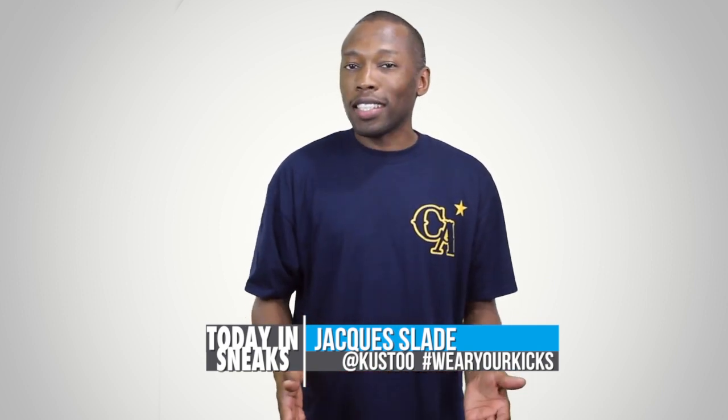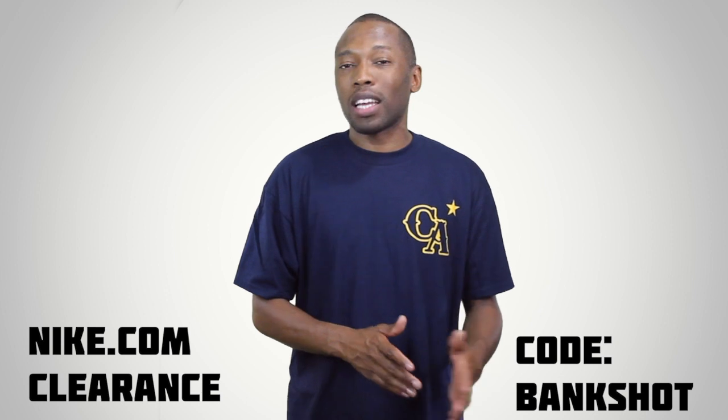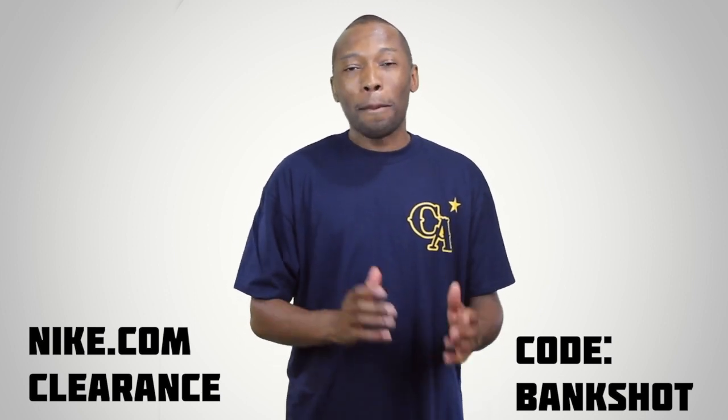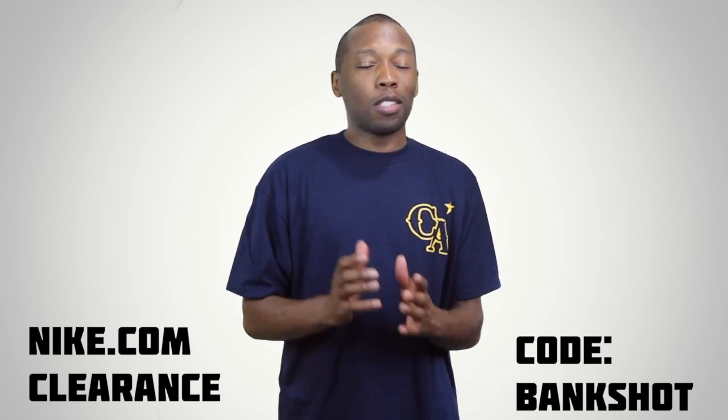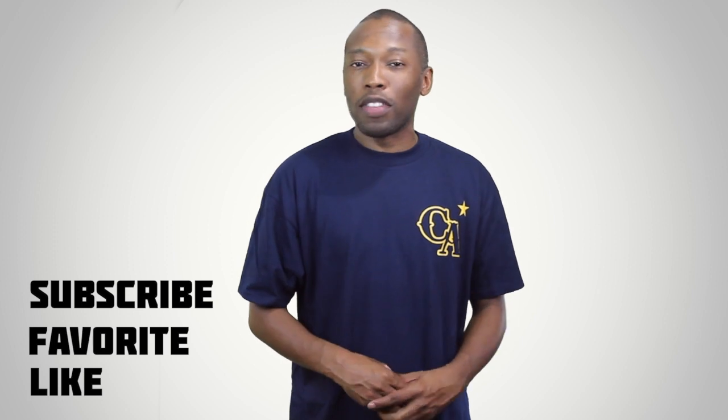Jordan Brand has another sneaker releasing on May 25th that you just may want to add to your list. Called the Air Jordan 1 Black Toe, the model popped up in some new images today over at Sneaker Addict. The model features Nike Air branding and the original high cut ankle, which make it a hot commodity. Look for the Air Jordan 1 in white, black, gym red to release on May 25th for $140.